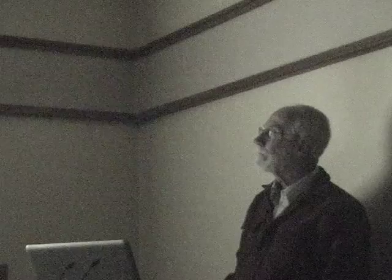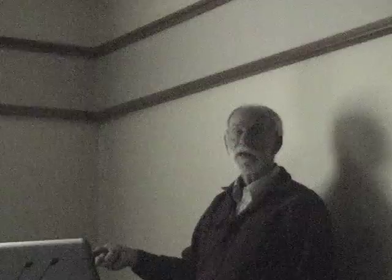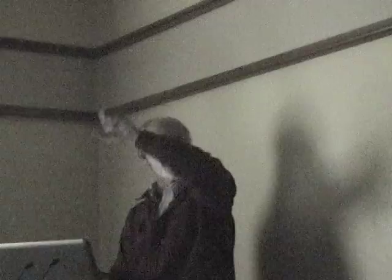Dragonflies have superb vision — probably the best of any insects. Each compound eye of a green darner has about 20,000 ommatidia, each a simple eye picking up images. Insects are very good at seeing movement because each of those eyes has its own little optic nerve. Something passing across — a prey insect or another dragonfly — stimulates many nerves simultaneously, making them very good at detecting movement through this mosaic vision.